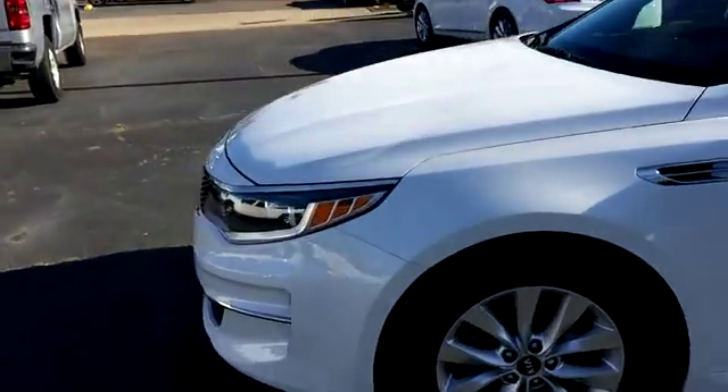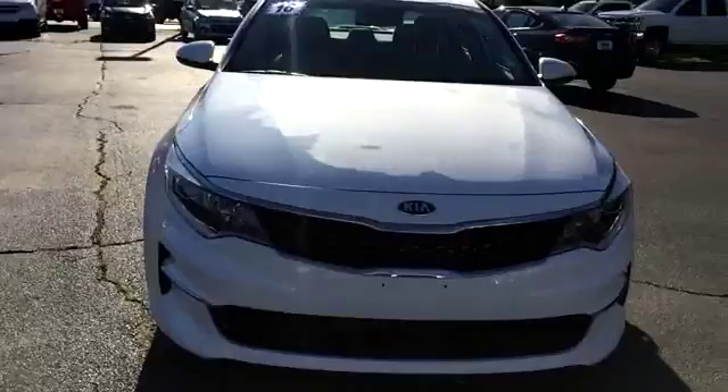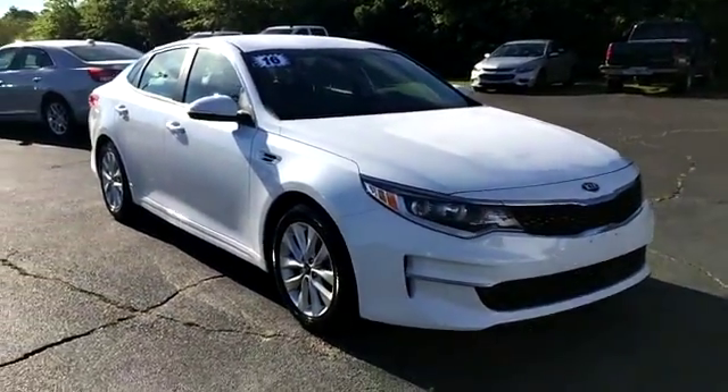Just a quick look at the Kia Optima we have here. You can view this and all of our inventory at 1800STARBUY.com, or you can call us at 1-800-782-7289. You know where to get it.